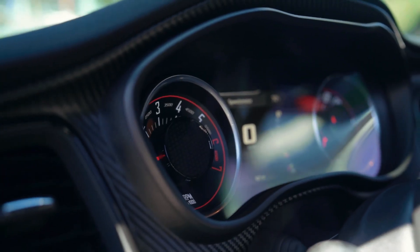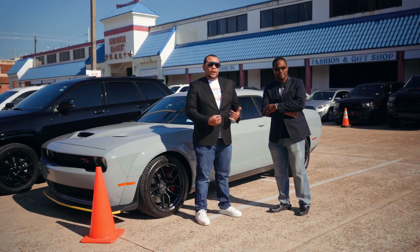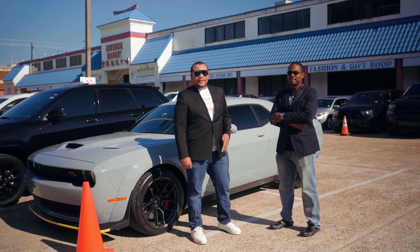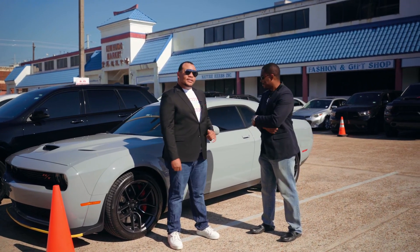A lot of people said, hey, get you a Hellcat. Well, Hellcats are dope — I love them. But for our purposes, I spent about 90 grand, and it kind of got caught right here in my throat. So at 500 horsepower for this package, I think it's great.